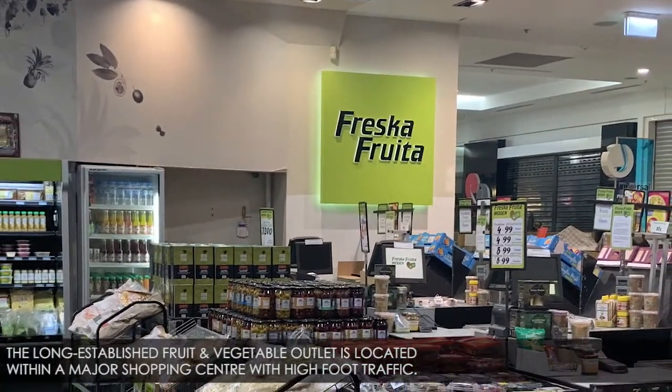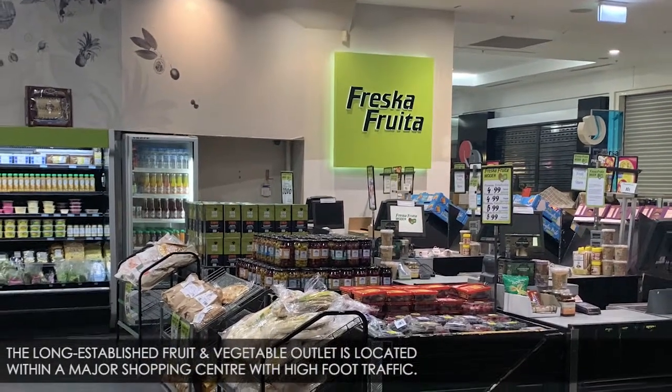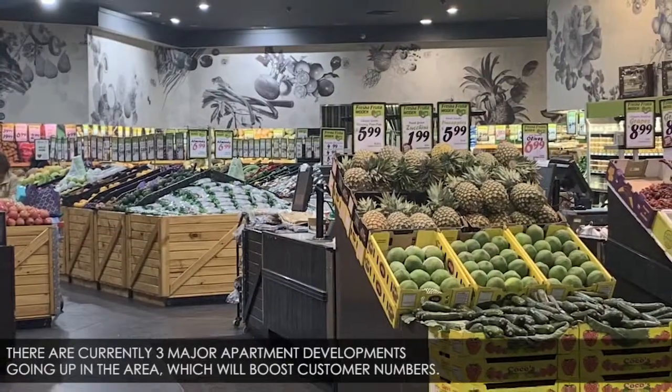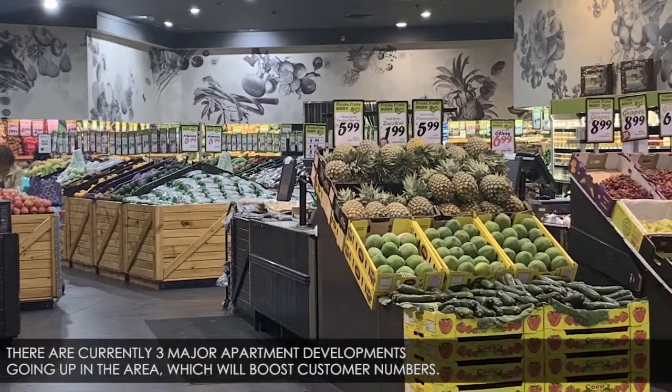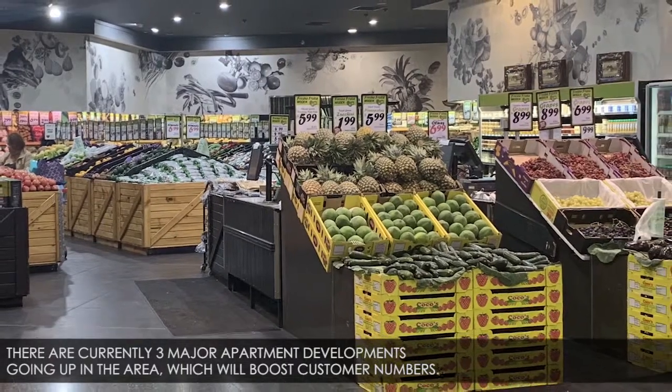The long-established fruit and vegetable outlet is located within a major shopping centre with high foot traffic. There are currently three major apartment developments going up in the area, which will boost customer numbers.